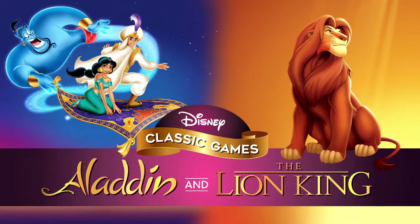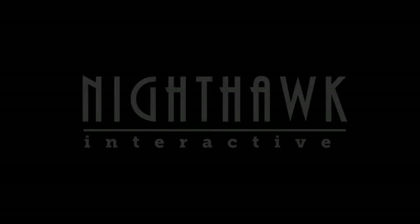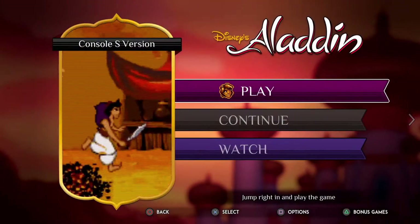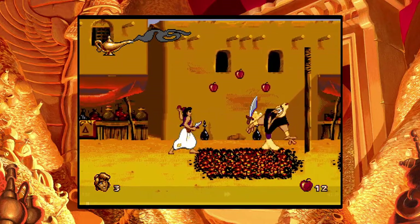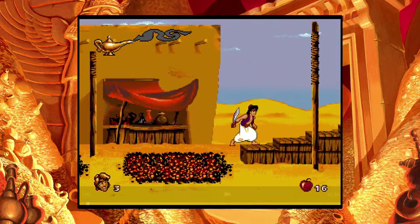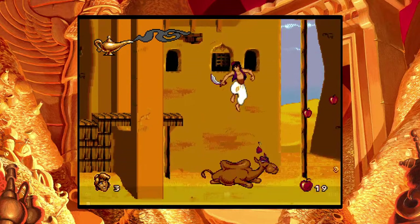Disney Classic Games: Aladdin and The Lion King is a very good port of the two retro games. The bundle has a pretty big price tag though, which will be the main reason why people aren't so eager into buying the bundle. At least now, in 2021, it's still a little overpriced for what you get, even if the bundle is packed with quality stuff. But if you were to judge the game without its price tag, it's very good.